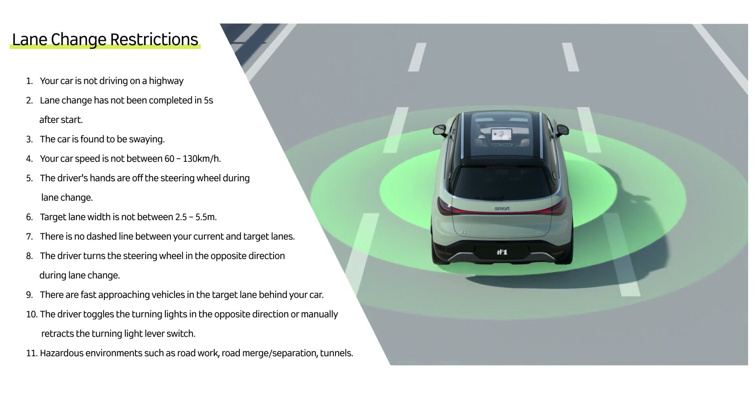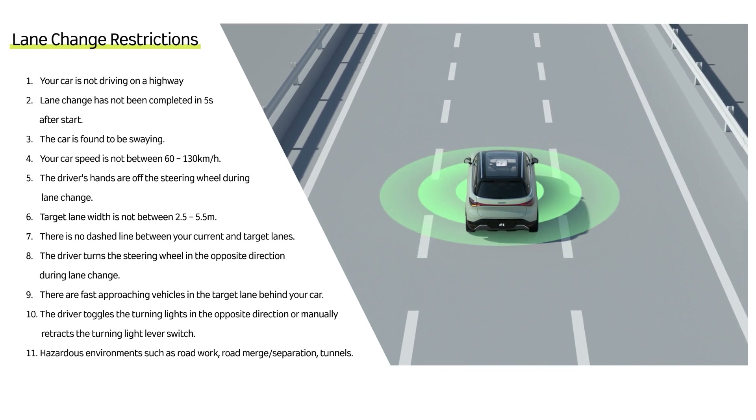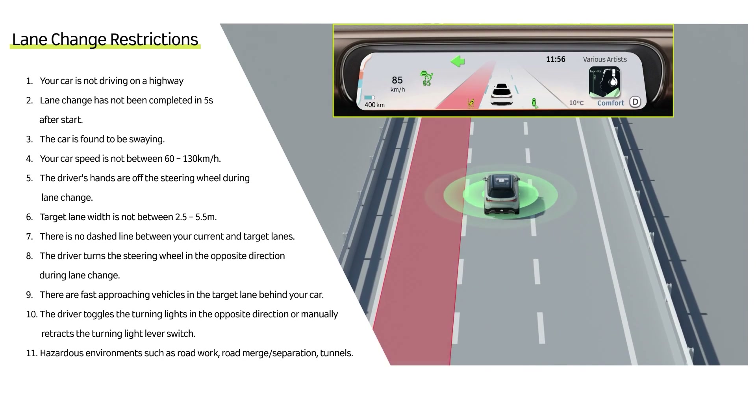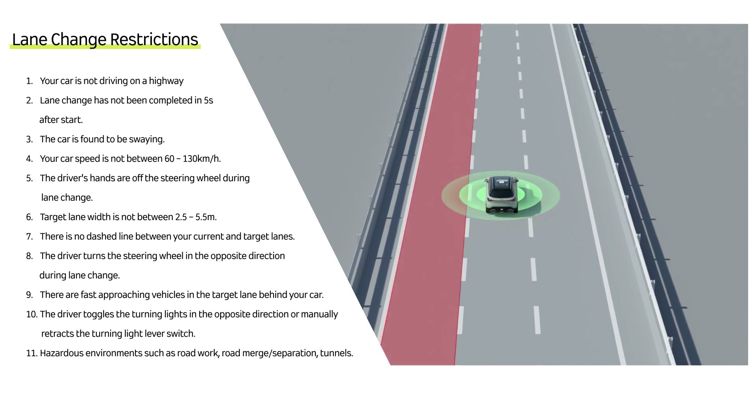There are some restrictions on Auto Lane Change. Before an Auto Lane Change is performed, you will receive an alert in three seconds that the lane change is impossible, should any of the restrictions be triggered.